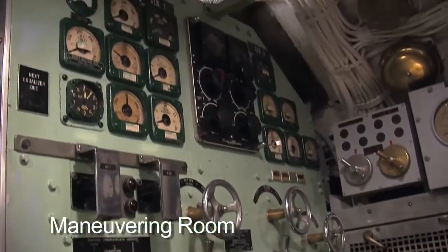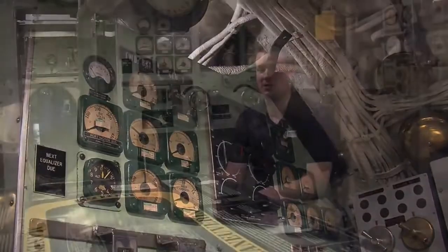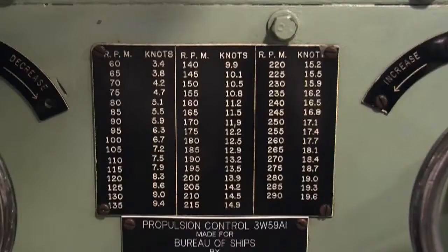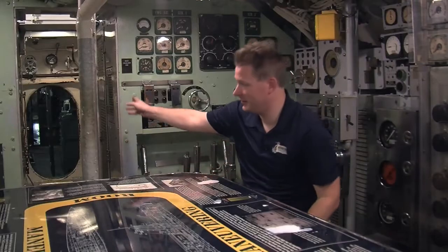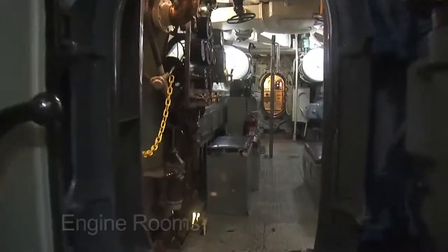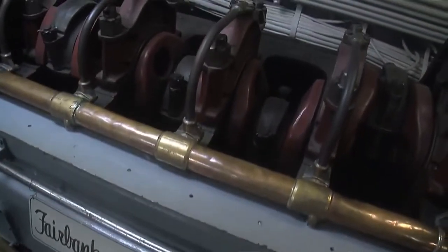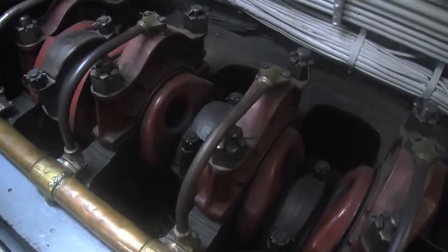We maneuver the electricity around the ship and control our propulsion from here — so this is where the gas pedal is. Her propulsion is diesel-electric. Just down the passage, the next two compartments are our engine rooms. There are two engine rooms, each one has two engines — two Fairbanks Morse diesel engines. The diesel engines do not in any way connect to our propellers.